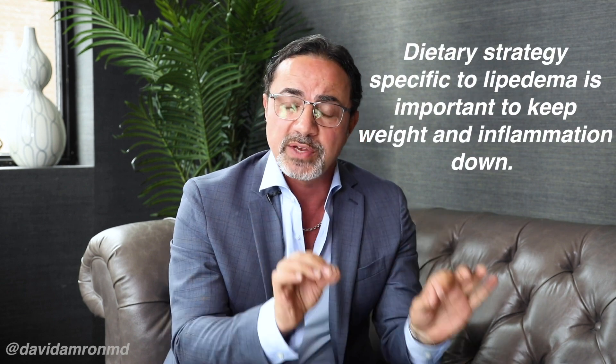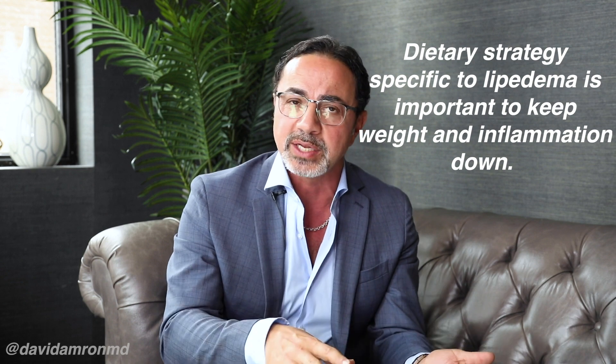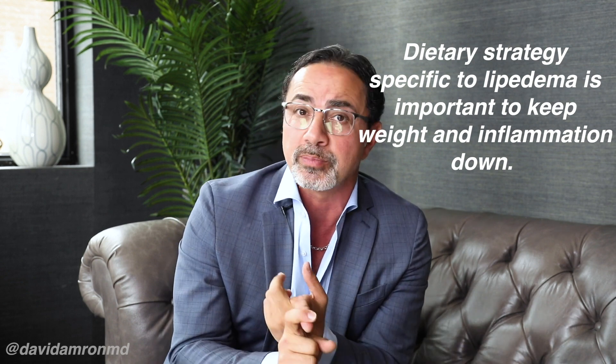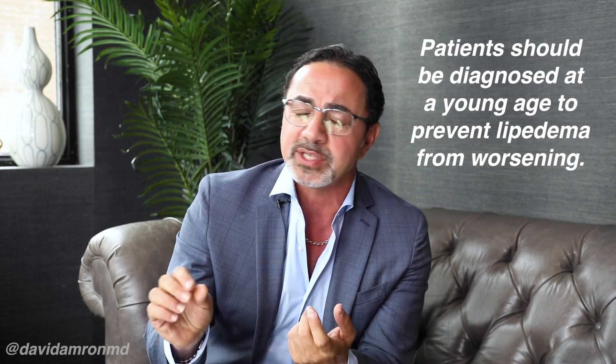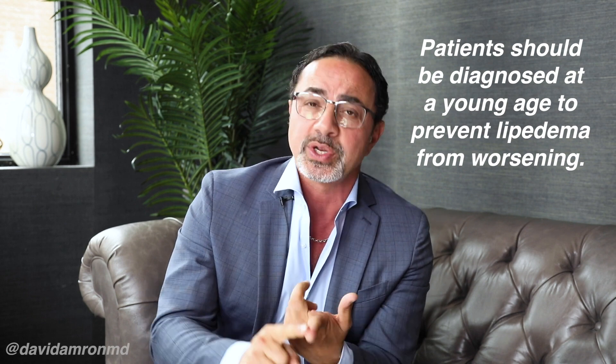Diet is a very important factor, and I don't mean just diet — diet that is specific for lipedema. There are a number of different strategies: ketogenic diets, RAD diets, but dietary strategy is important. That's why patients should be diagnosed at a very young age. For prevention, we should be teaching pediatricians to diagnose this condition. So diet's important.